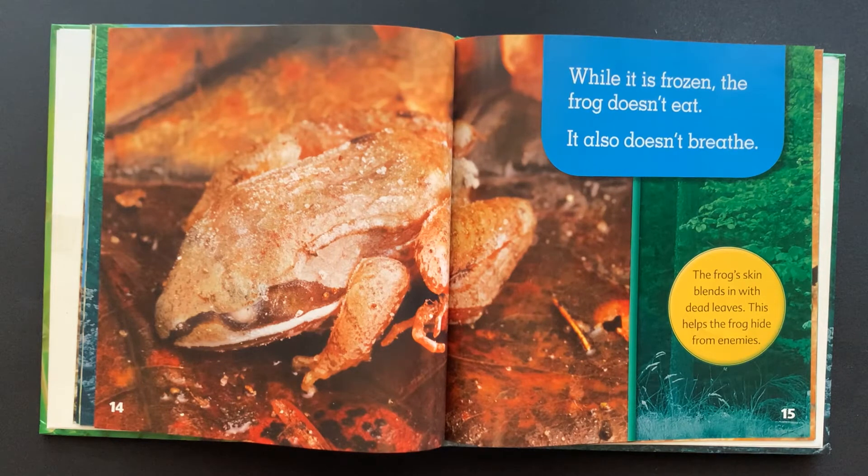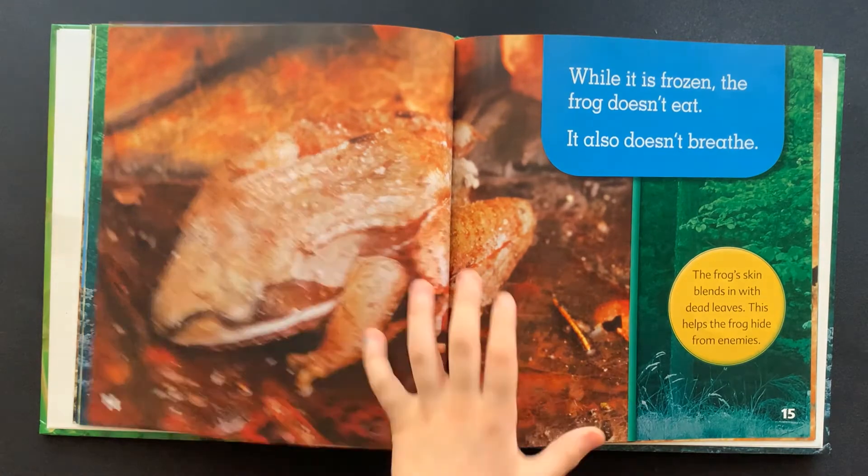The frog's skin blends in with dead leaves. This helps the frog hide from enemies.